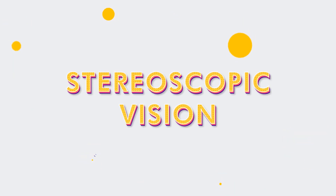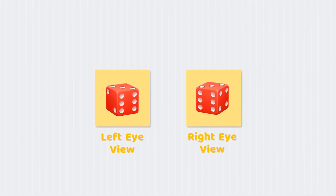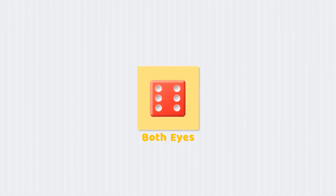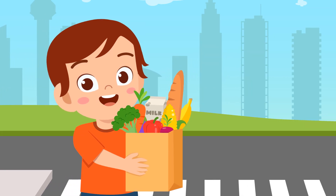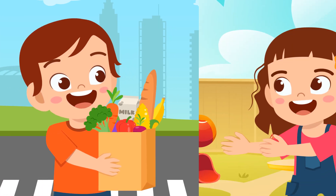Third, stereoscopic vision. It is a 3D vision created by merging two slightly different images captured by two eyes. It helps to increase the accuracy of depth perception, which helps in everything from walking to catching a ball.